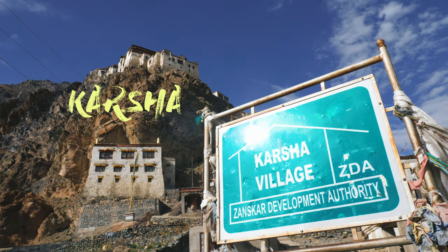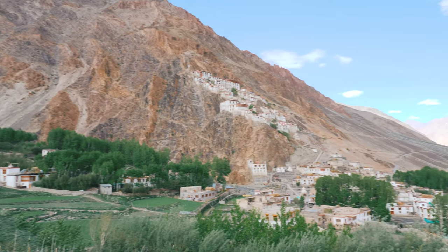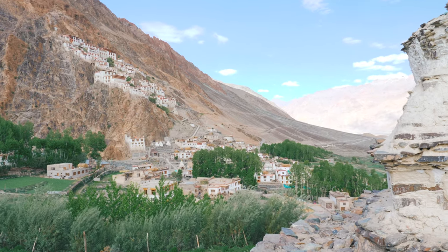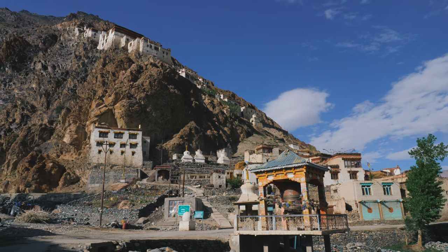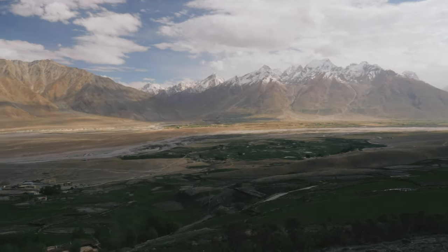Karsha village. This village is a bit bigger than Zangla, especially because of its huge monastery. The Karsha Gompa is a Buddhist monastery in the Padum valley of the Zanskar region. The villagers here are also blessed with green fields and a mountain range view that is unforgettable.